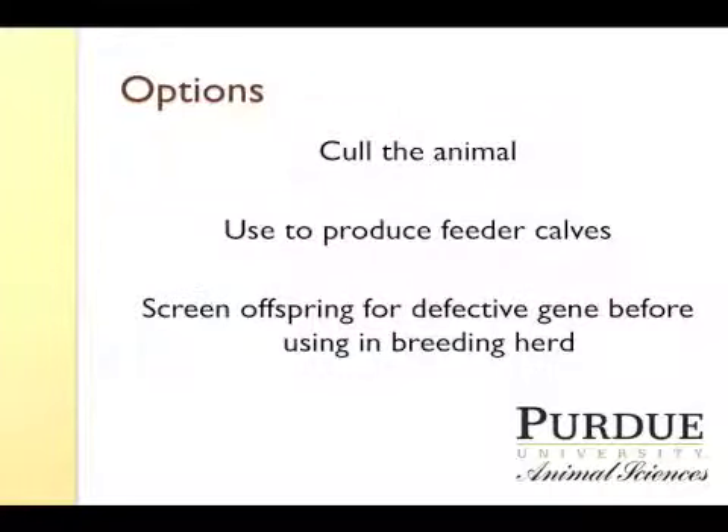You have several options if you have a carrier animal. One is you could just cull the animal outright and be done with it. You could use the animal to produce feeder calves, so the offspring would not be coming back into the breeding herd and you would not be perpetuating the gene. But if the animals have some breeding value for other traits that are important to you, you could screen the offspring of that animal to find an animal that's defect-free but still carrying the other positive characteristics.